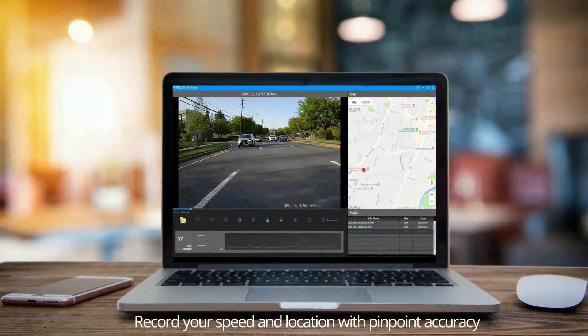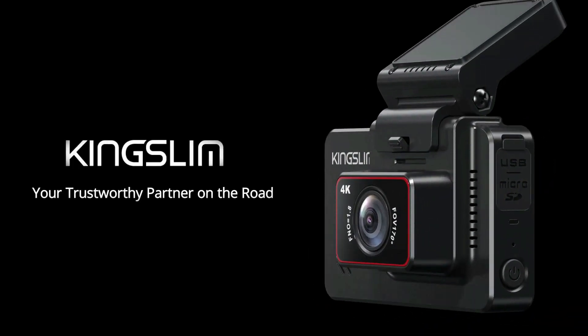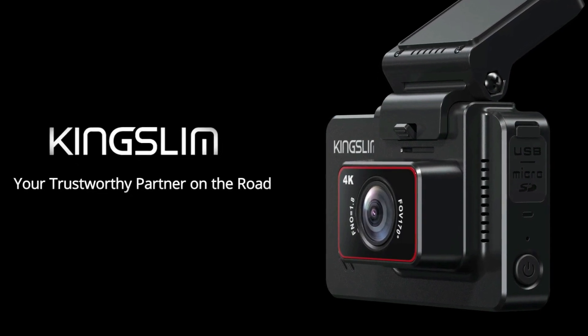Your driving location and speed are accurately recorded by the built-in GPS. Using the app or the CarDV player, you can view your driving route and tracker on Google Maps while connected to Wi-Fi.